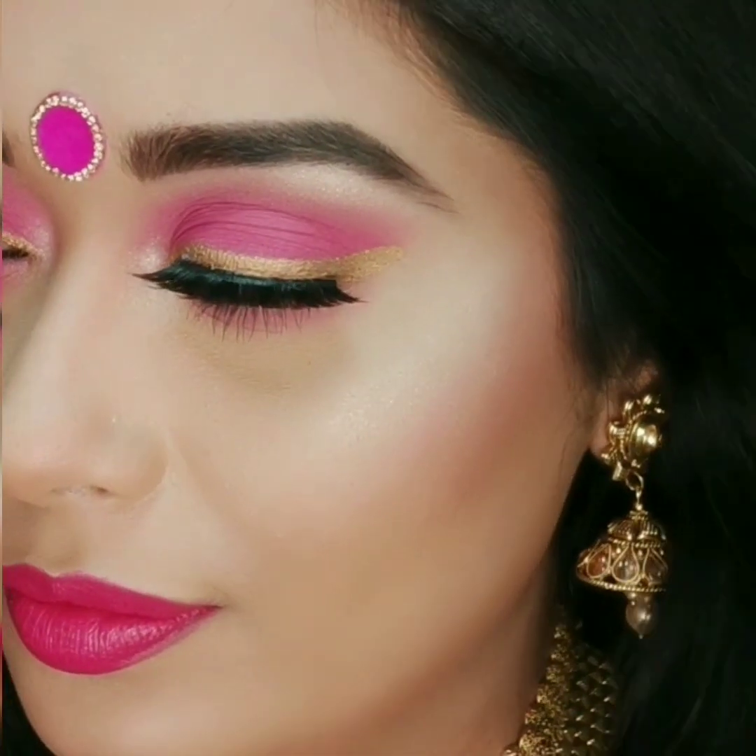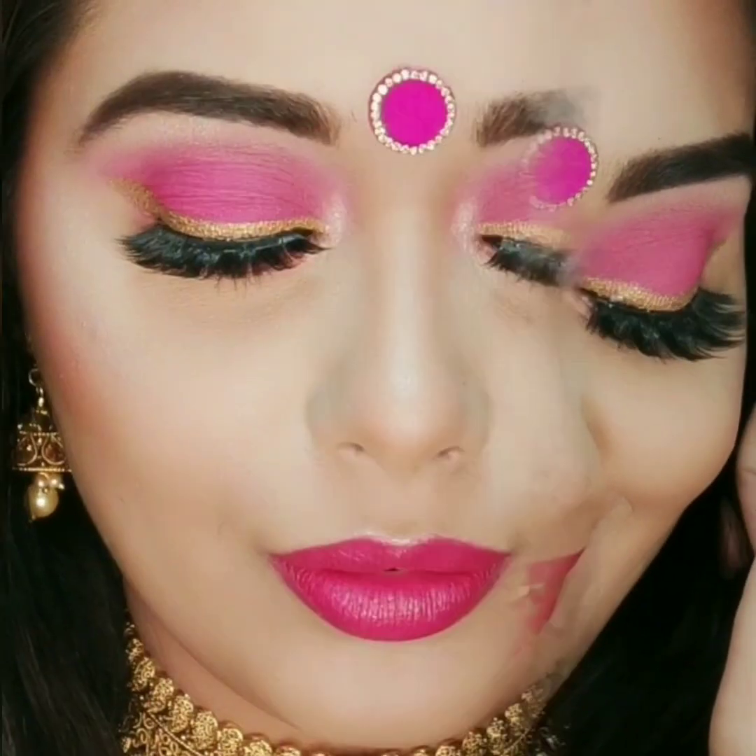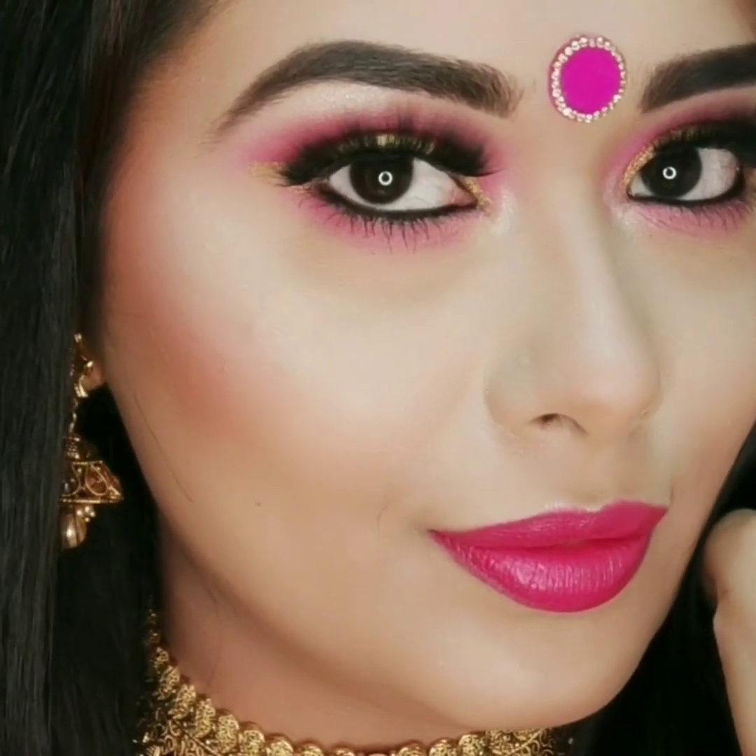I got my saree and jewelry on and here is the final look. My jewelry is from our store, Priya's Fashion Hub. For more information, check out the description box below.